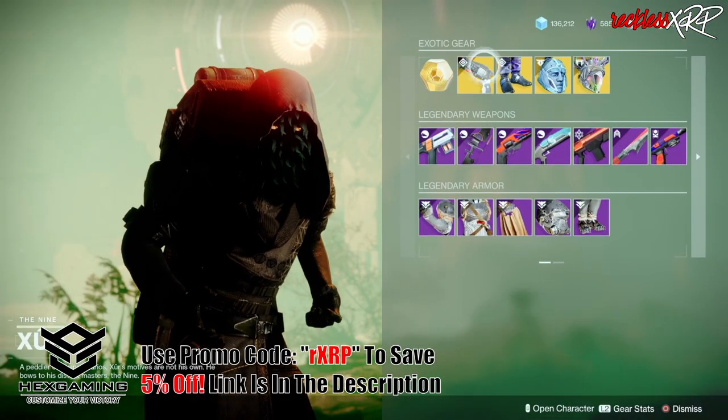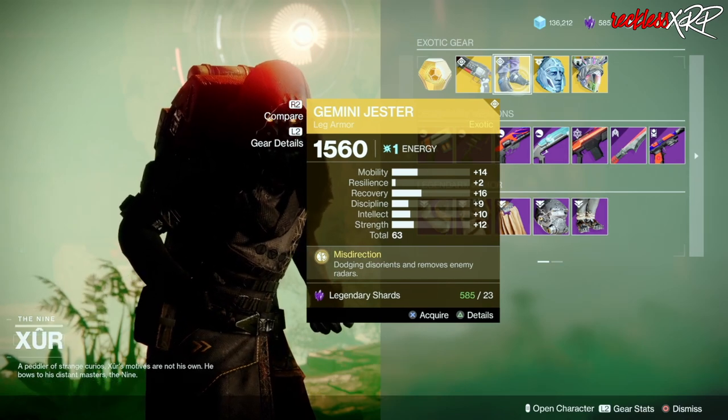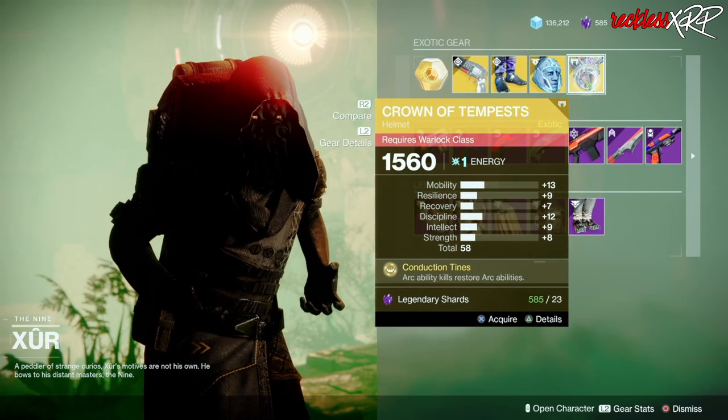The weapon of the week is the Crimson — it is an exotic hand cannon. Then we have the Gemini Jester for the Hunter, Eternal Warrior for the Titan, as well as the Crown of Tempest for the Warlock. If you don't have any of these, go ahead and pick them up just to have them in inventory.